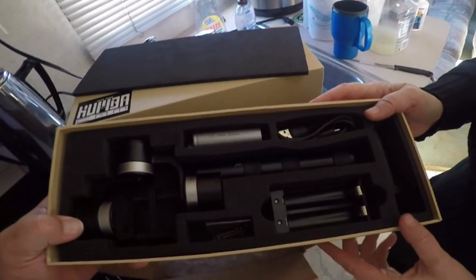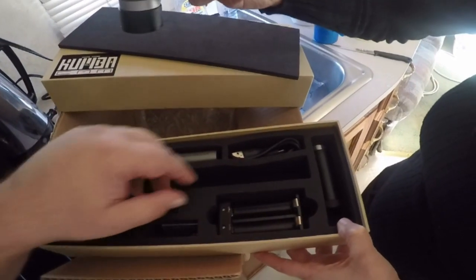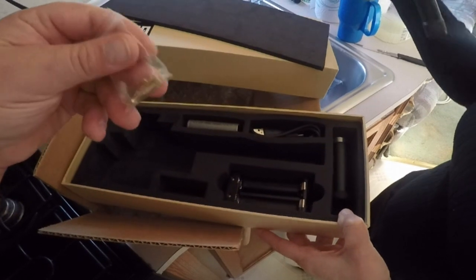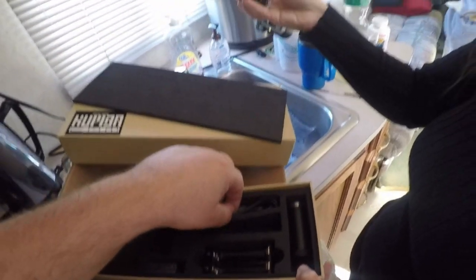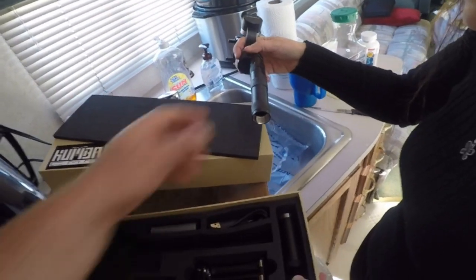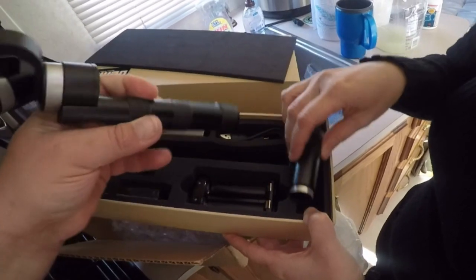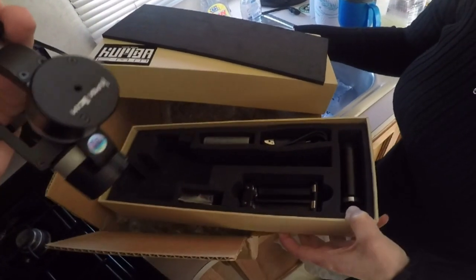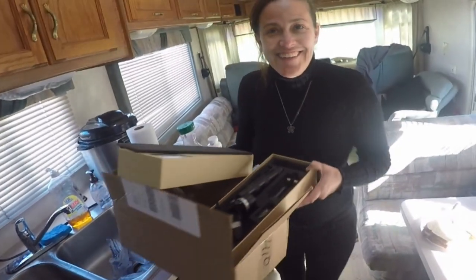Good job baby — got all the fancy gear here! Yeah, I think they sent a new one. Let me check if this is a closed packet. I'm pretty sure these are new — maybe refurbished, but it looks new. No scratches. Woohoo, we have the gimbal back! We'll get it all situated and recalibrated and see if we can rock and roll with it. We got a new one, baby!